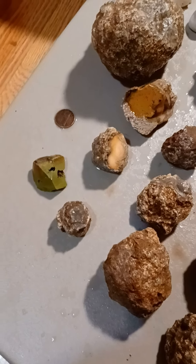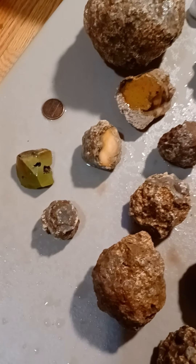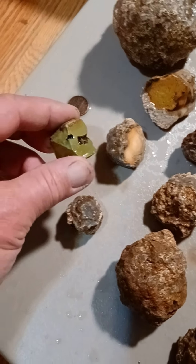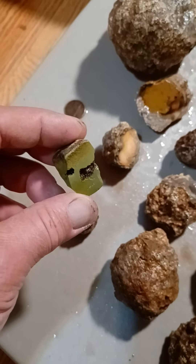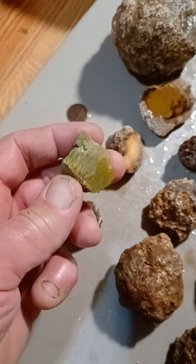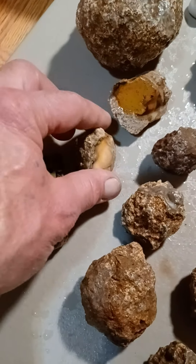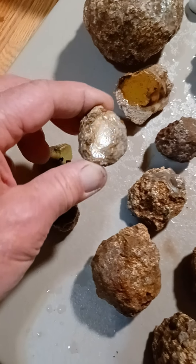Jones in for gold. Here is some of the finds from the video that we took today out of Sucker Creek. Nice piece of green jasper. A thunder egg that's common opal.